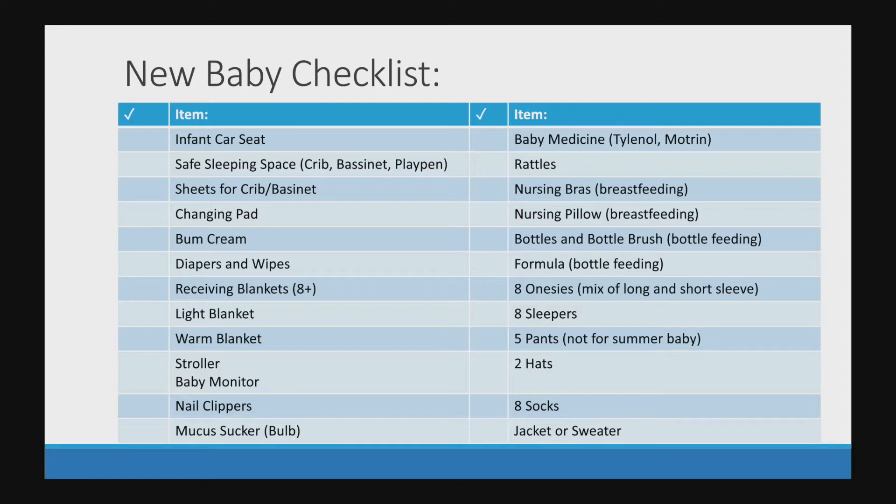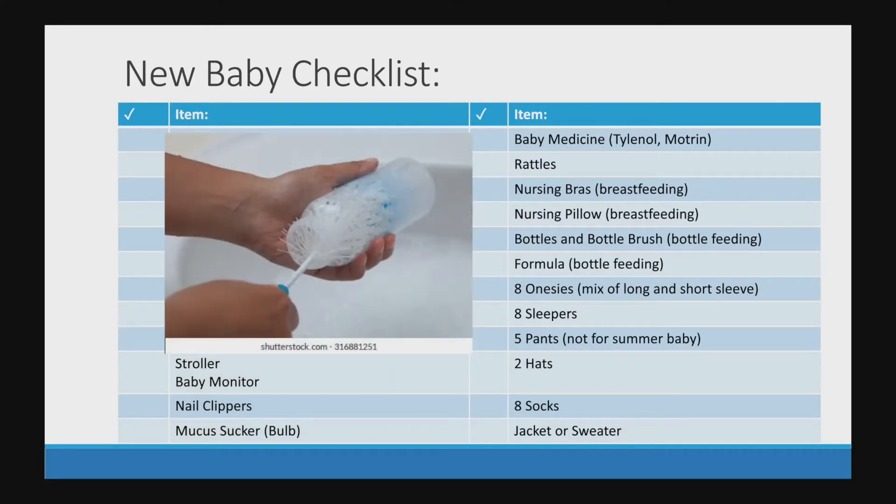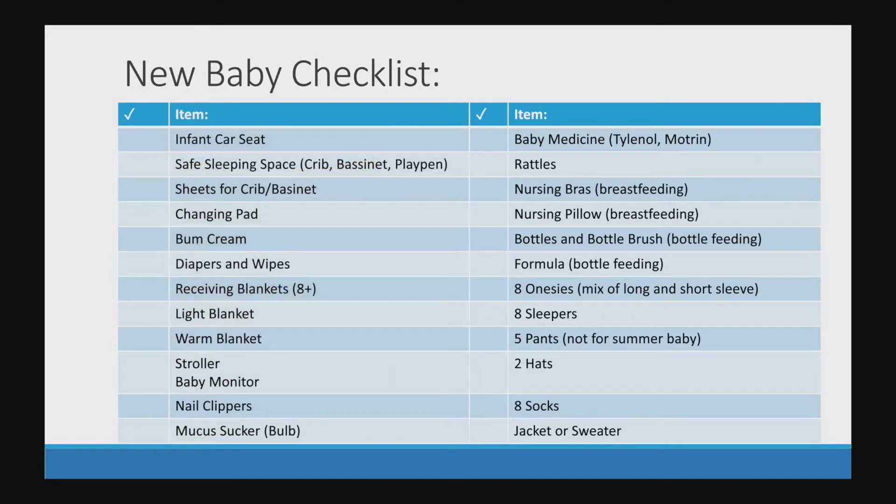I also like having baby medicine in the house just in case — Tylenol and Motrin. Also rattles for playing with your baby. If you're breastfeeding you'll want nursing bras and a nursing pillow. If you're bottle feeding you'll need bottles, a bottle brush, and formula. For clothing I would recommend eight onesies for a newborn with a mix of long and short sleeves, eight sleepers, five pairs of pants (but not if you have a summer baby), two hats, eight pairs of socks, and a jacket or a sweater.